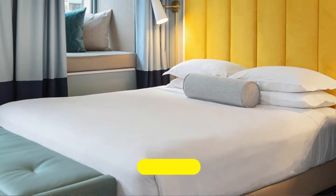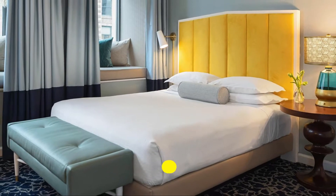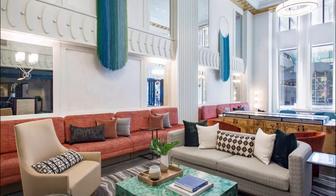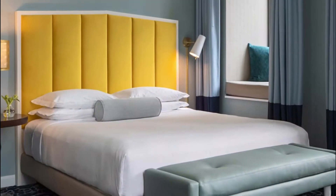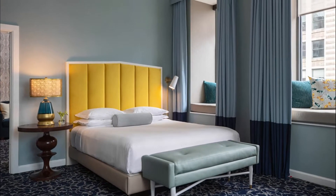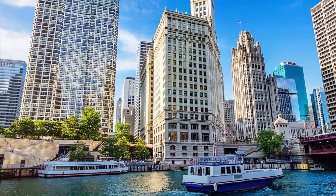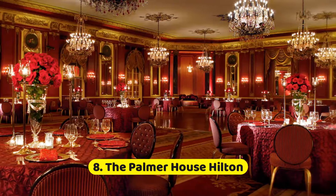Number seven: Kimpton Hotel Monaco Chicago. The Hotel Monaco Chicago is conveniently located two blocks from both Millennium Park and the Chicago Riverwalk. Guests love the complimentary wine hour in the evening, as well as the free Starbucks coffee and tea served throughout the day. They also appreciate the free internet provided throughout the facility.